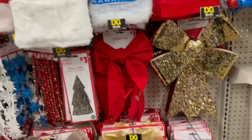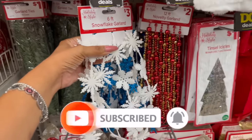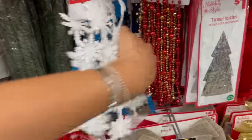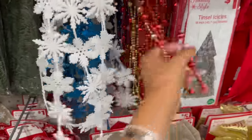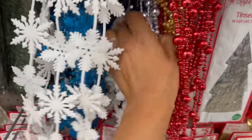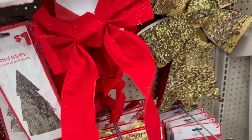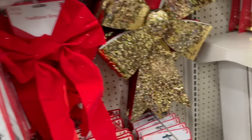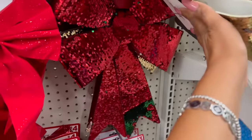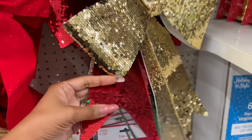They did start putting out a lot of Christmas here at this local Dollar General. They have the six-foot snowflake garland, which I've never seen — that's pretty creative. They have it in white and blue glitter. They also have the novelty garland for two dollars in red, gold, silver, and blue. They have the tinsel for a dollar, the traditional bows for a buck, and the large sequin bows for five dollars in gold and red.